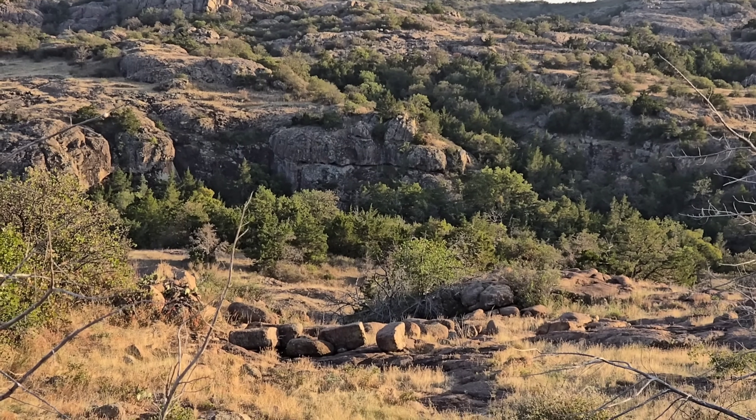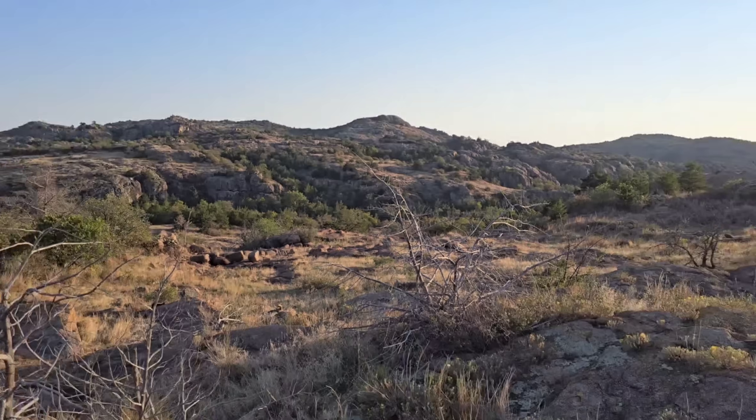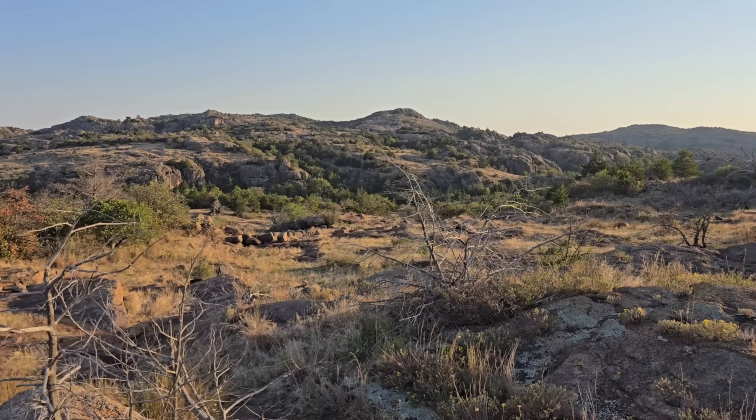Look at that rock. Look at those rocks. God damn. That is nice. Who knew, huh? Oklahoma. Looking good, Oklahoma.